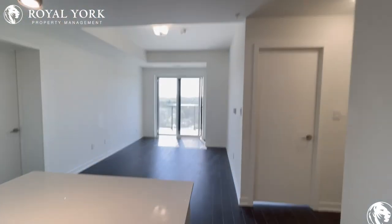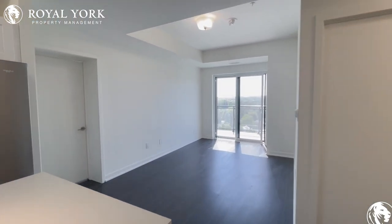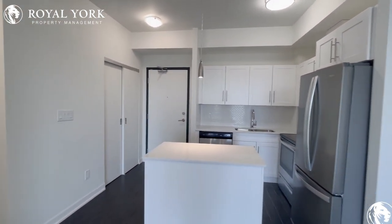Welcome to 1606 here at 128 King Street North in Waterloo, Ontario. We have this brand new two-bedroom, two-bath unit available for rent as soon as today.